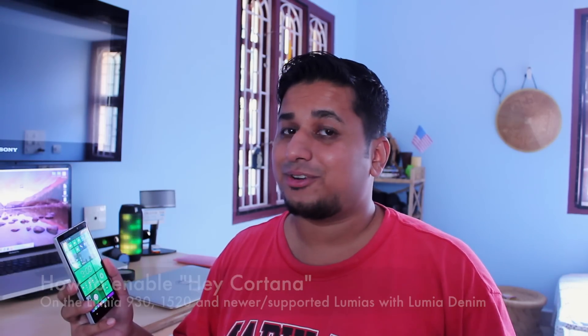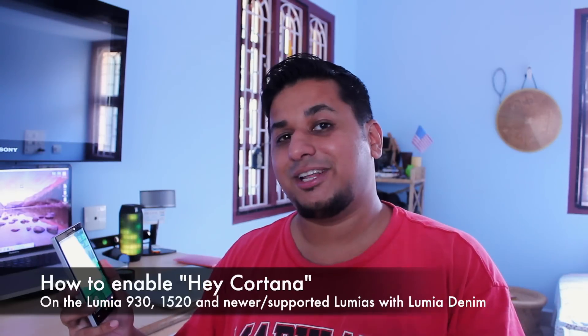Hey guys, this is Clint Jeff from UnleashThePhones.com. Do you have a Lumia phone running Lumia Denim right now? There's a really cool feature called Hey Cortana. I'm just going to show you how to activate this feature on your phone. The feature is very cool and is very similar to OK Google on Android phones.